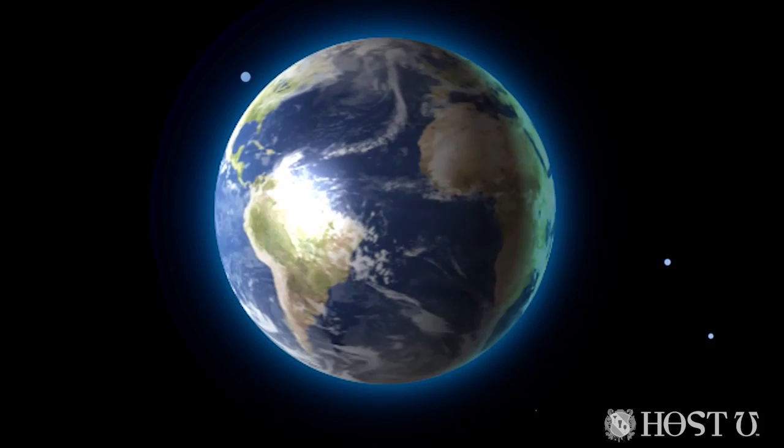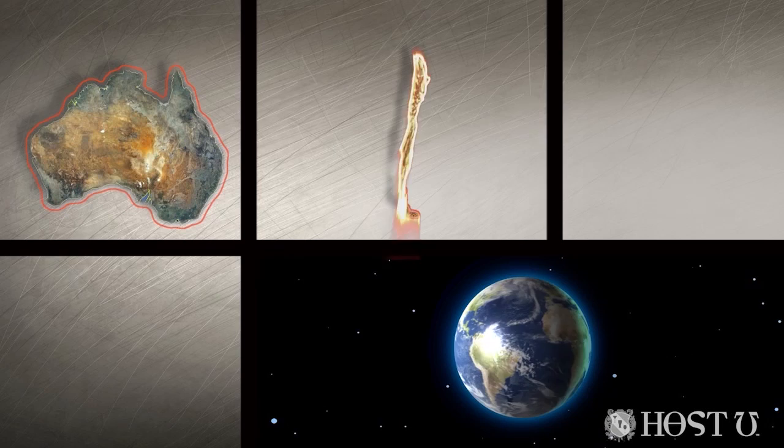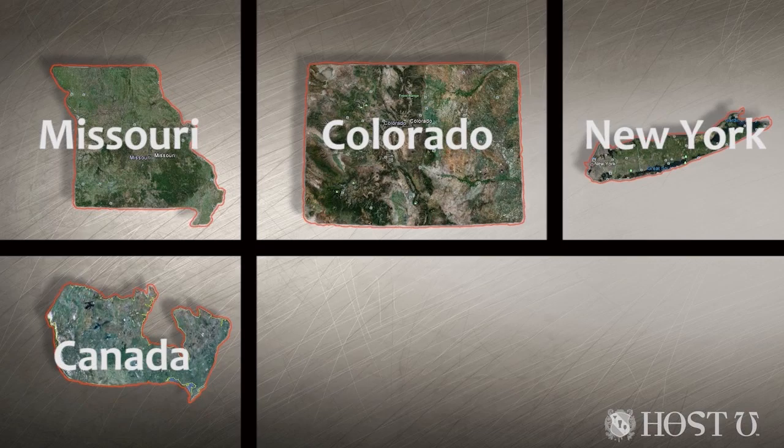You've likely heard of the most famous regions: France, Italy, Spain, and Germany in the old world, and California, Washington, Oregon, as well as Australia, Chile, South Africa, and Argentina in the new world. But wine is also grown in such diverse areas as Missouri, Colorado, New York, Canada, Greece, Syria, and even China.